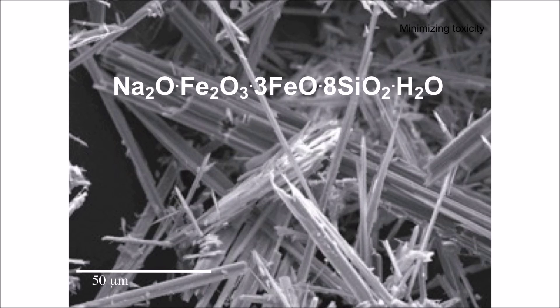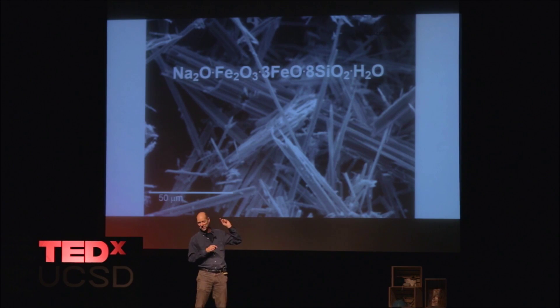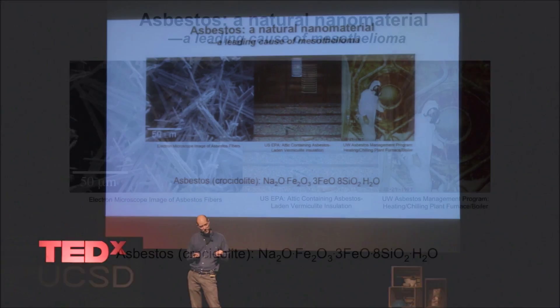I'll translate since I'm a chemist. Na — sodium, like in sodium chloride, the salt you eat all the time. Fe₂O₃ — that's rust. FeO is a different kind of rust. SiO₂ — silicon dioxide, glass or beach sand. So chemically speaking, this nanomaterial is quite harmless — in fact, our body needs all these chemicals to basically grow and function. But when you put them into that nanoparticle, you make asbestos.